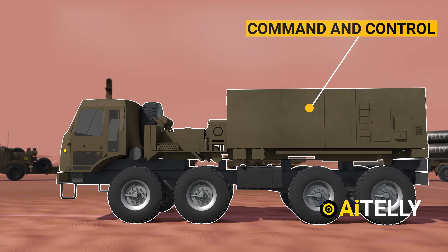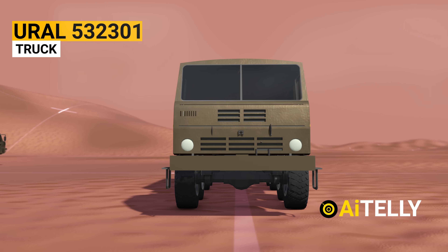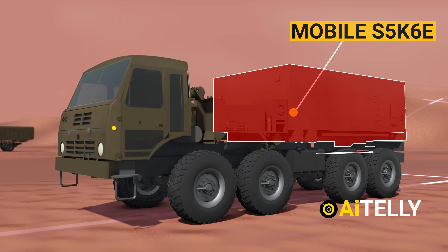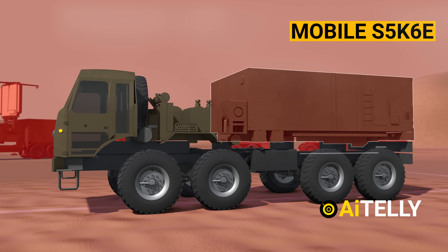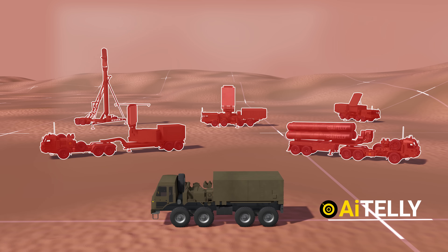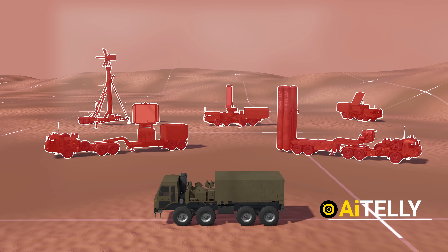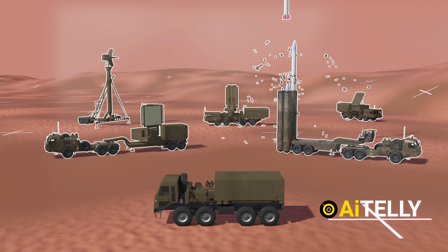This is the Ural truck, mounted with a mobile command and control post for the S-400 system. From here, all operations will be managed — from the detection of the target through the firing of missiles from the launchers.